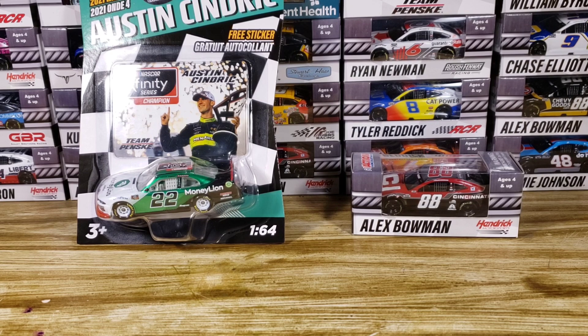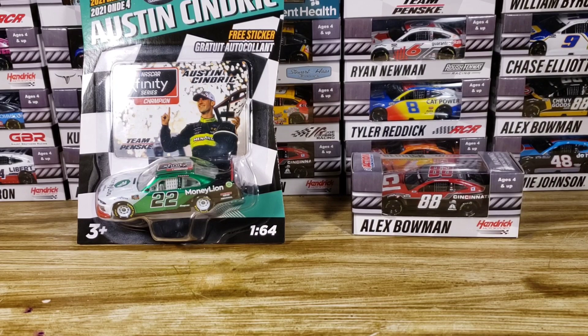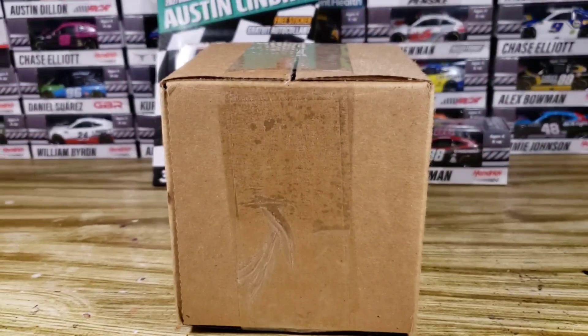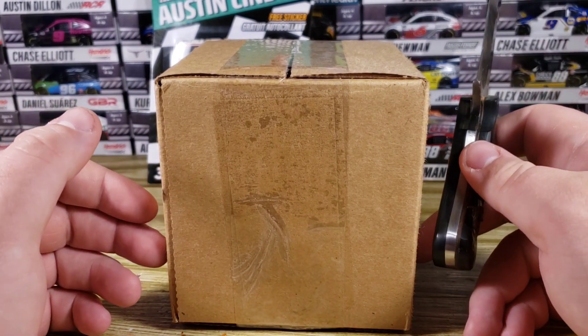So far we've got two awesome diecasts — one super rare and one chase piece. I think this makes my seventh or eighth liquid color. I really hope I can also get the Bowman liquid color someday. Let's move on to the final three small boxes. We've got a super rare diecast, a liquid color, and brand new releases — it's going to be a great video.